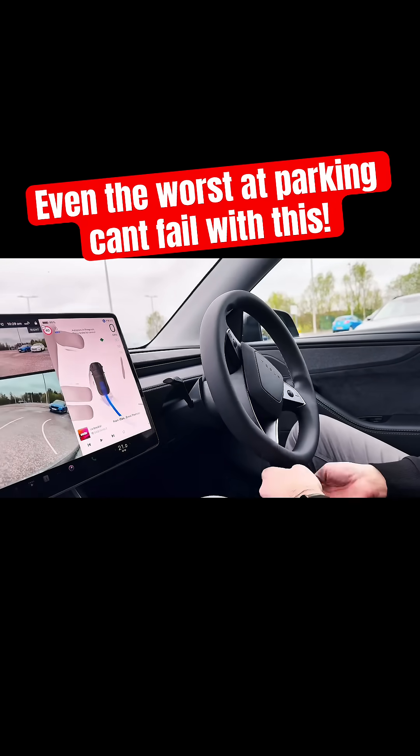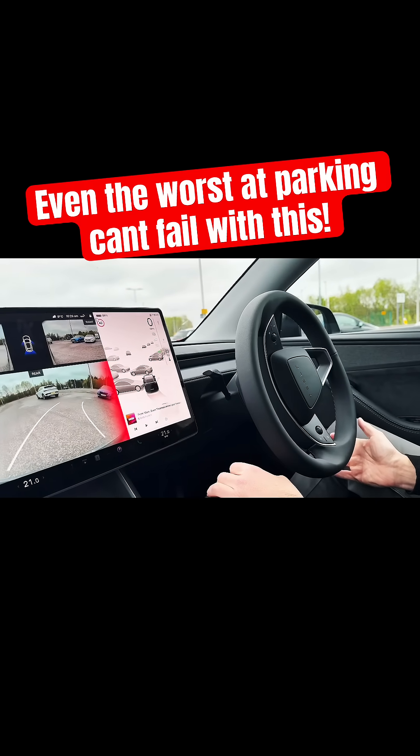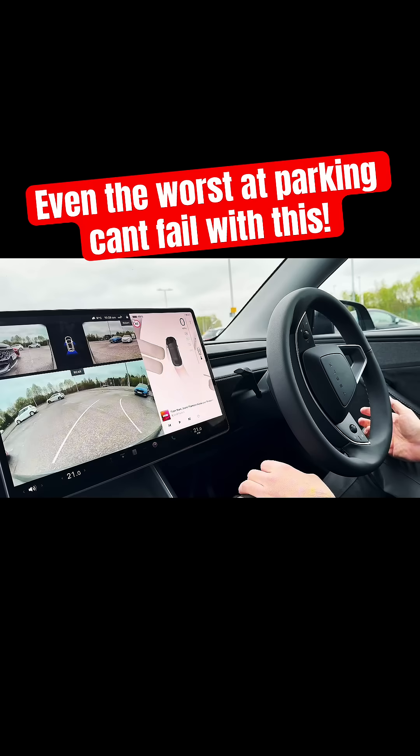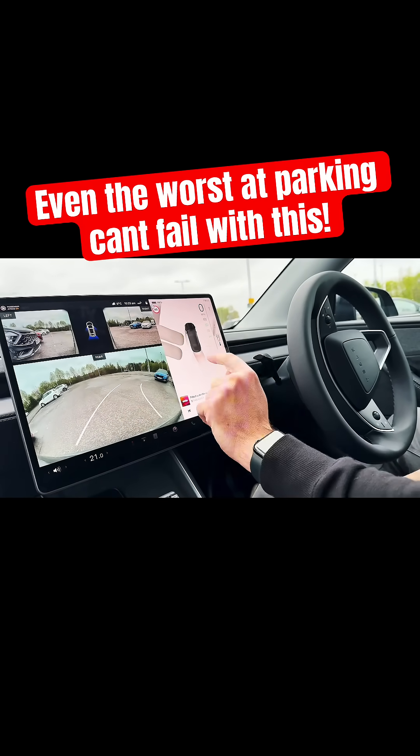All right, hopefully it's going to start — the steering wheel's moving. I had to stop that there because a car came zooming out and I don't think the car was going to pick that up. Let's try that again, shall we.